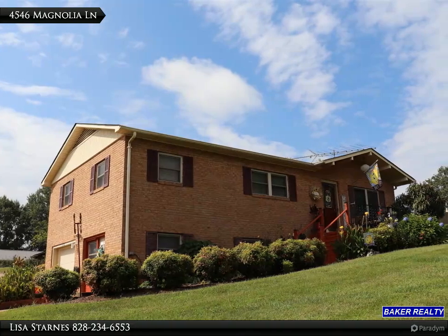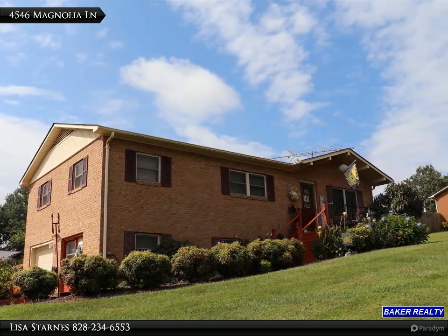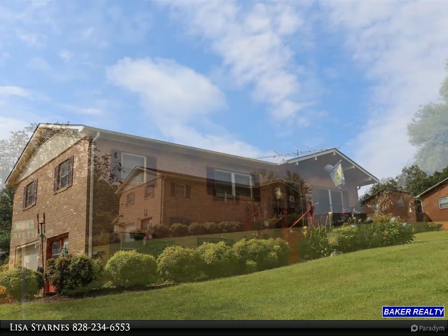Brick Ranch with three bedrooms and one bath with a full basement and detached double garage, located in Virginia Acres.